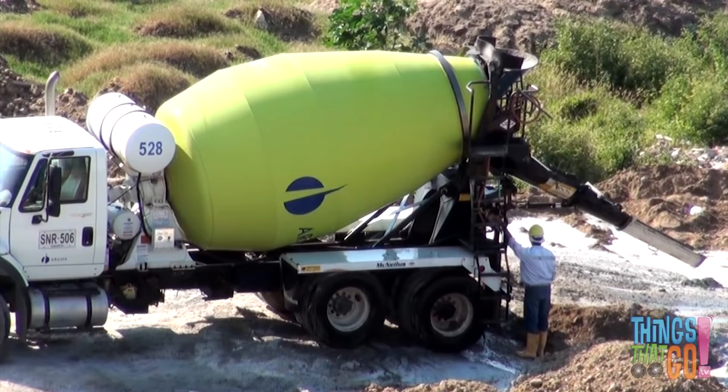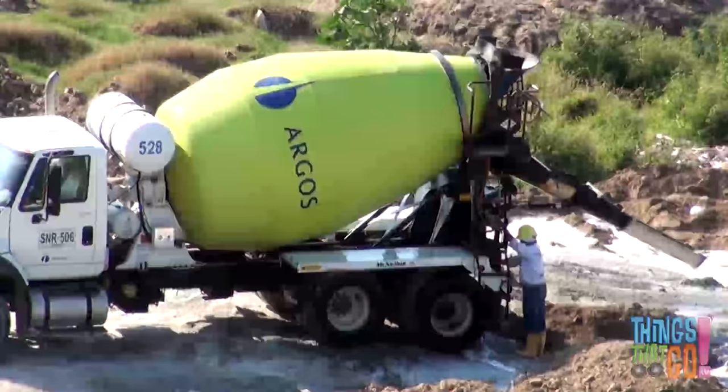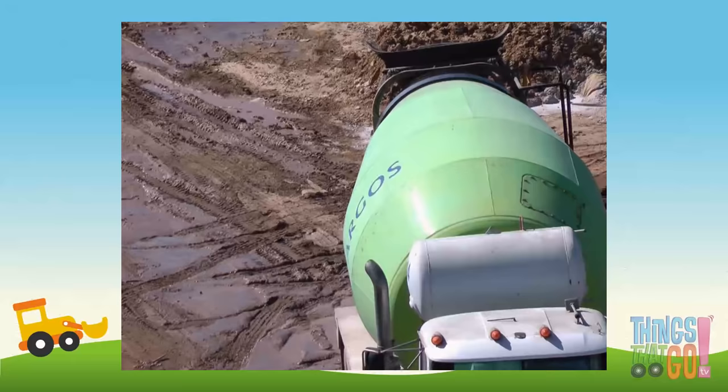Inside the drum, the truck mixes cement, sand, gravel and water to make gluggy wet concrete. The wet concrete is ready to be delivered to a building site. The drum keeps spinning, making sure the concrete doesn't dry out.